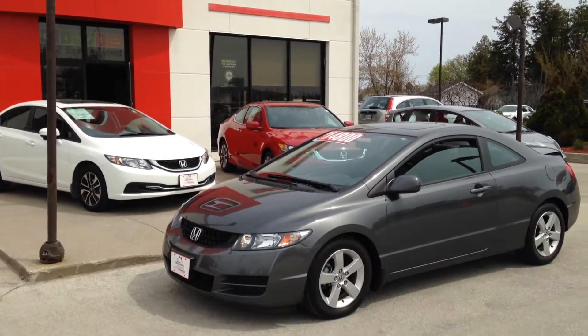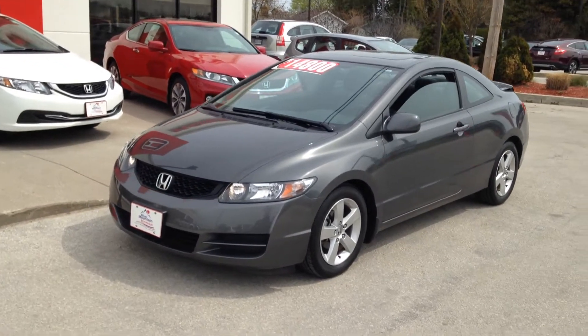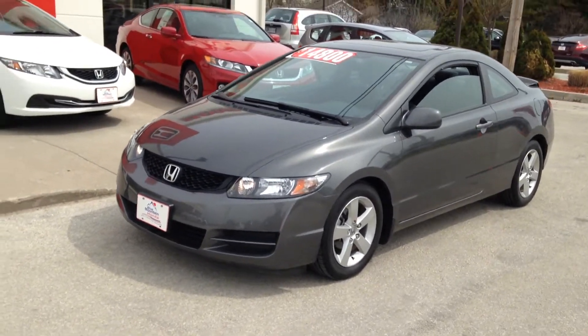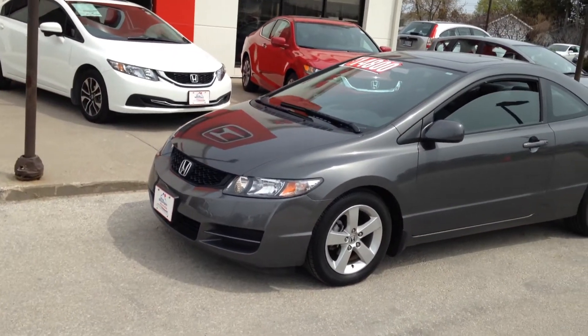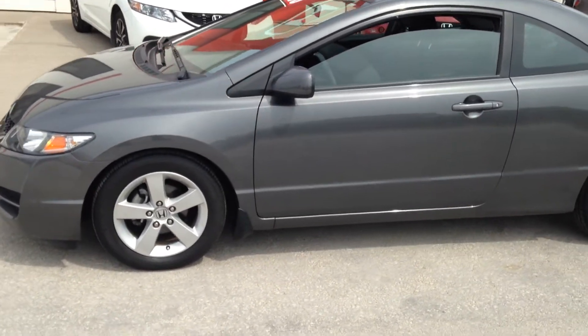Welcome to Blue Mountain Honda in Collingwood. Today I'm doing a walk-around of this 2011 Honda Civic Coupe, just wanting to show a few of the key features on it.